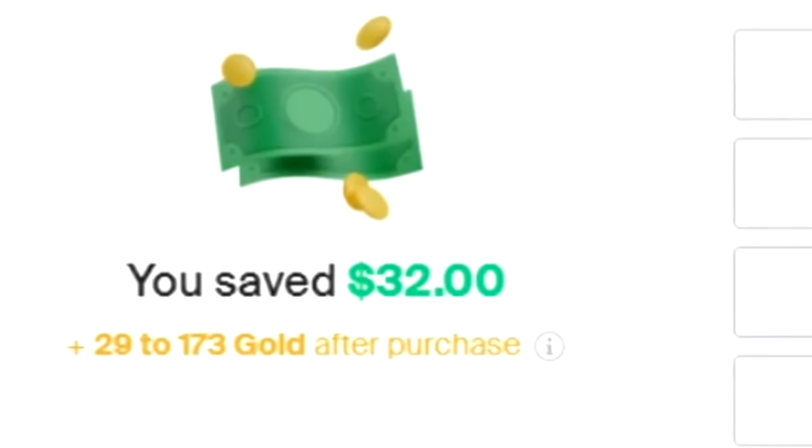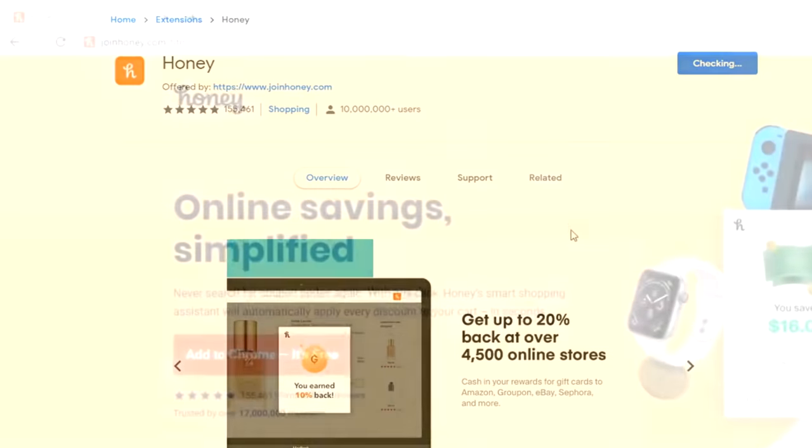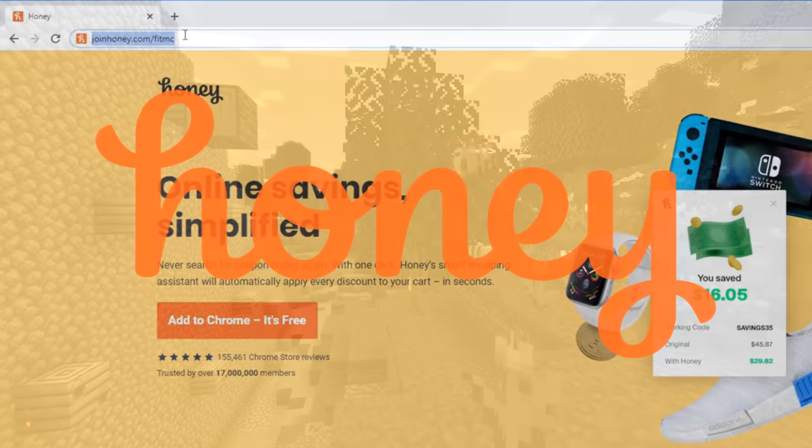It doesn't cost anything, finds coupons with a click, and also works with PayPal and Venmo. It's legit. Get Honey for free at joinhoney.com/fitMC. That's joinhoney.com/fitMC.